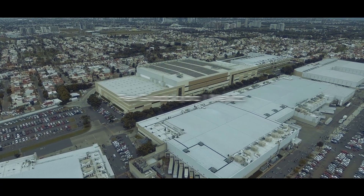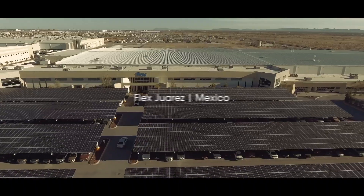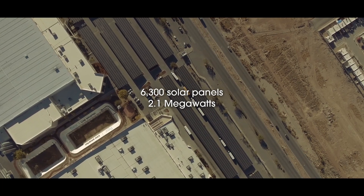In Guadalajara, we have installed 3,100 solar panels. We also have solar panels installed in Juarez, with projects to be completed in the next couple of years in Aguascalientes and in San Luis Rio Colorado.